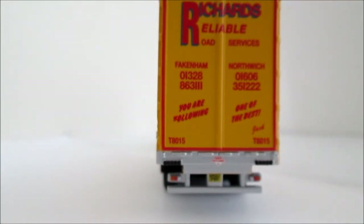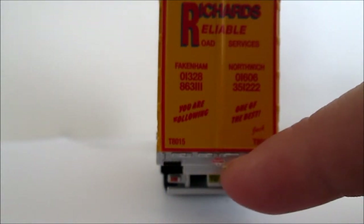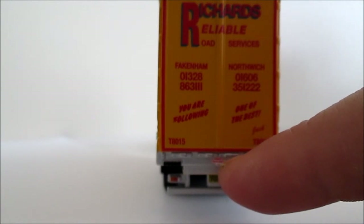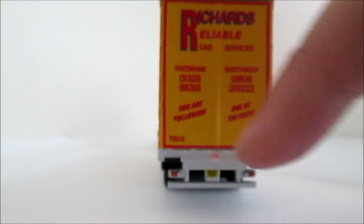On the back, it just says Richard's Reliable Road Services in red on a yellow background. You've got the number for the two rear depots, and you've also got 'You are following one of the best.' And Jack's there. We've also got the number plate under there. There's the trailer maker logo there — Tautliner, I think this is Norwich. It's all framed off nicely in a red border.